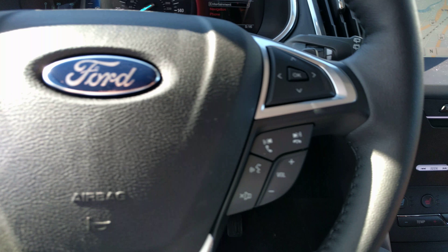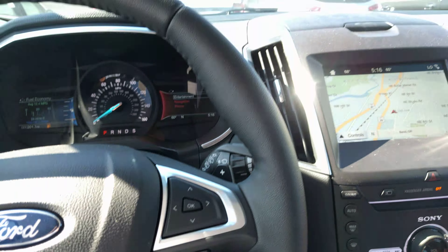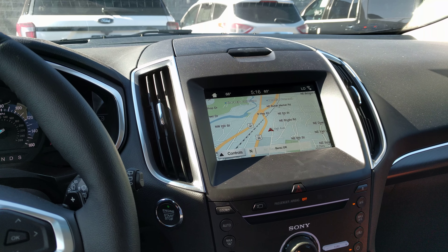Adaptive cruise, voice commands. Thanks for watching and I hope to see you soon.